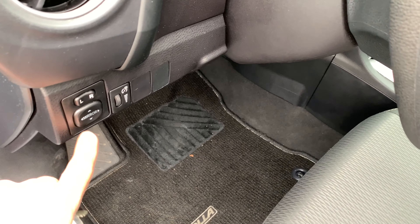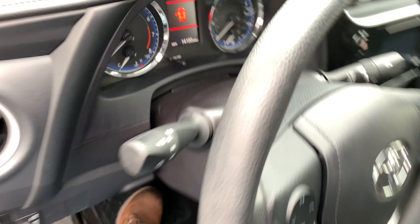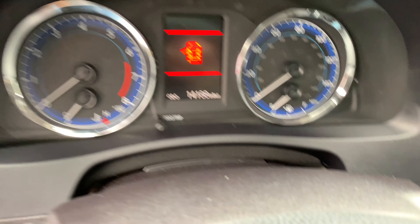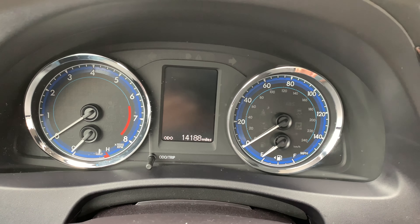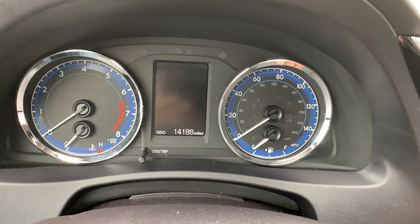You do have all the power options — windows, locks, mirrors, cruise, tilt, power mirrors. Interior dome lights, and there you have your odometer. What I like to do first is start this up so you can see all the lights turn on and off as they're supposed to.